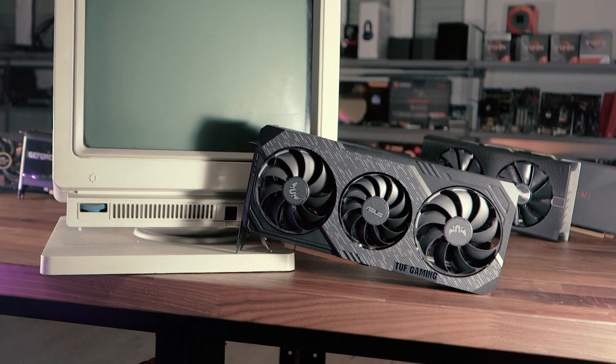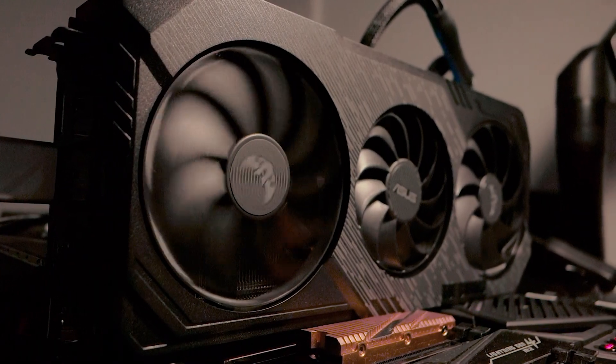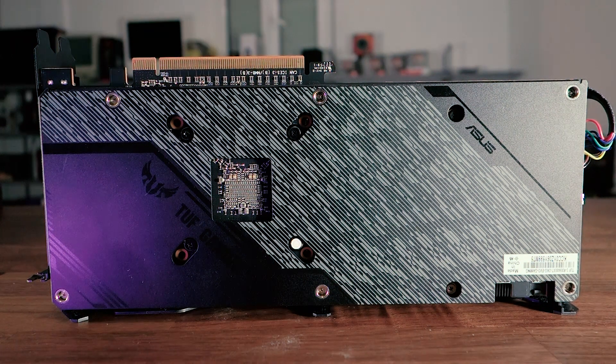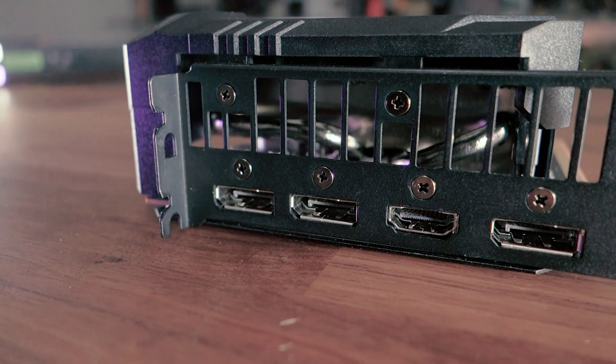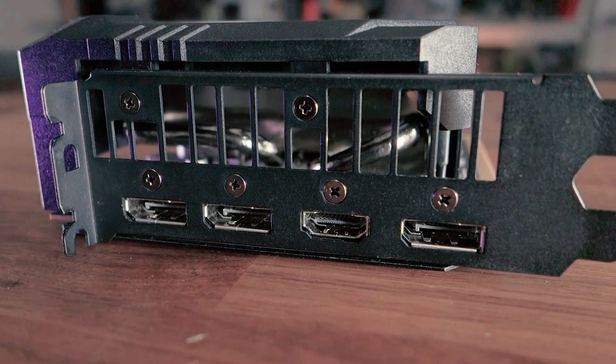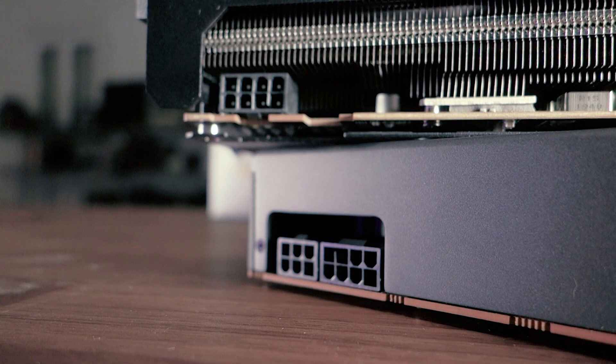The Asus TUF Gaming 5600 XT comes with a seriously impressive cooler for a mid-range GPU. It has a hybrid system where the three fans only come on when needed, and it's absolutely quiet even under full load. Build quality is excellent with a subtle RGB strip on top of the shroud and a metal backplate for heat dissipation. There's no DVI connector — only three DisplayPort and one HDMI 2.0b. Unfortunately there's still no HDMI 2.1 support, and it only has one 8-pin power input.